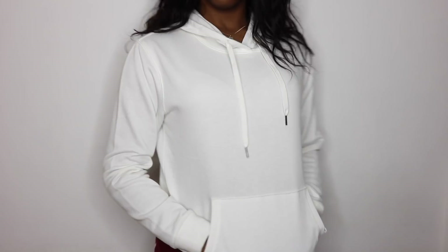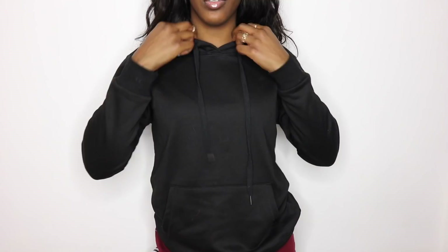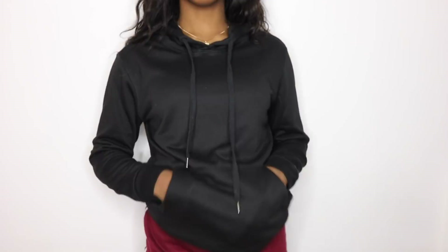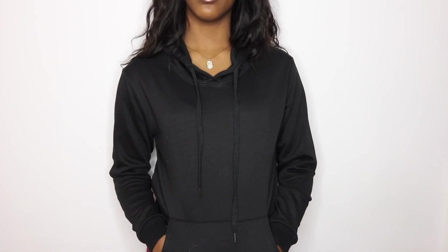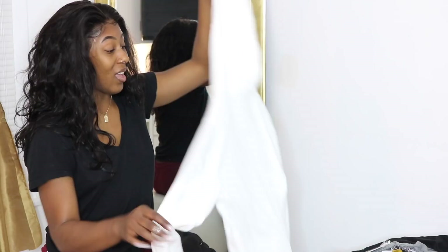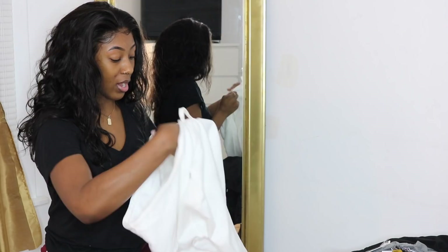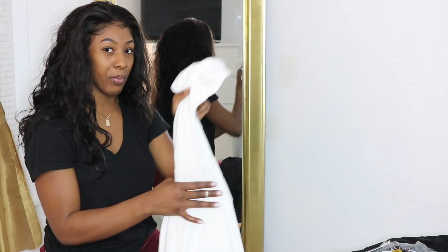These next two hoodies — one white, one black — are the same style, just different colors, and I got them from the men's section going for an oversized look. I ordered both in extra large but they fit more like a medium or large in women's sizing, so definitely not oversized. The white hoodie in particular is see-through, so make sure you're not wearing a bright colorful bra underneath.